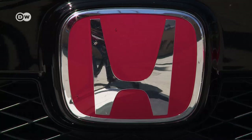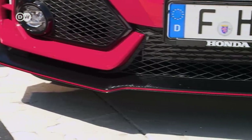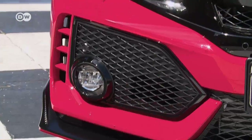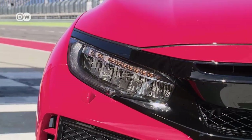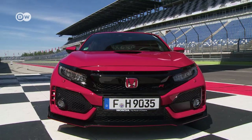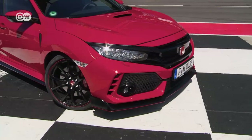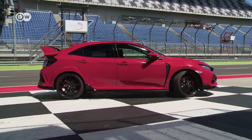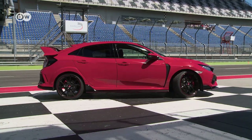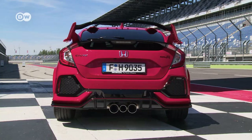At 200 kilometers an hour, the chassis has to withstand 30 kilos of air pressure. With the Type R, form follows function. Eye-catching external modifications help cool the motor and the transmission. The new model sits 25 millimeters lower to better hug the road. At the back, its giant wing and rear diffuser optimize downforce.